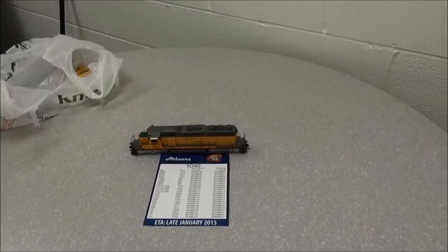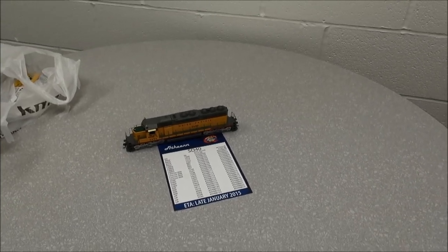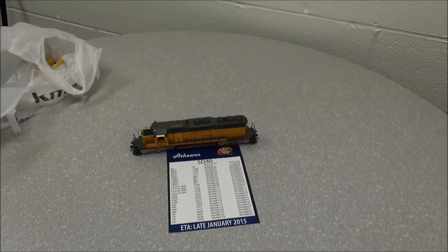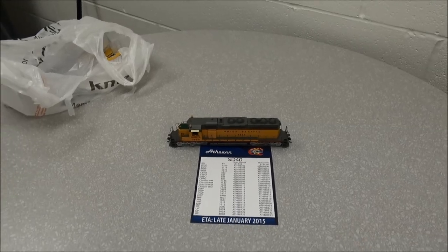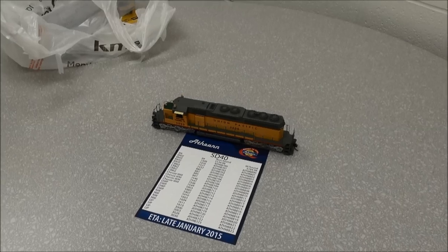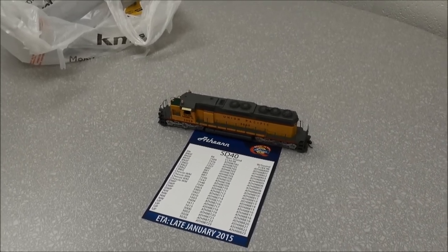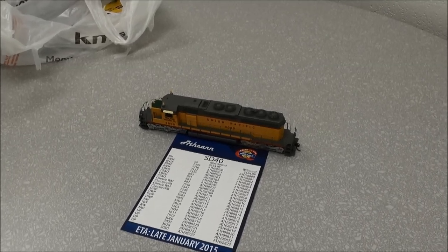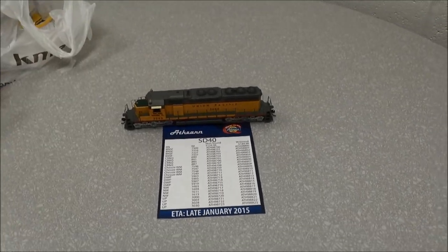Pretty interesting locomotive and a great announcement from Atheron. Roads include UP, BNSF, CB&Q, Chessie, and a whole bunch of others. This is also the first ready-to-run model that has sound, and we're giving it a price point of $185 with sound. Late January 2015 on these guys.